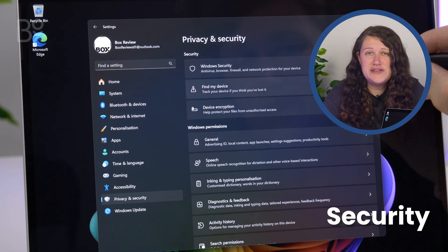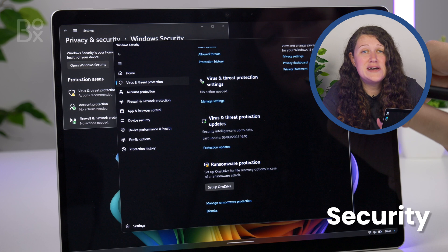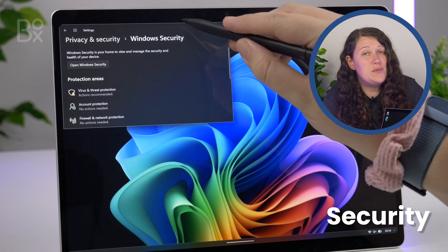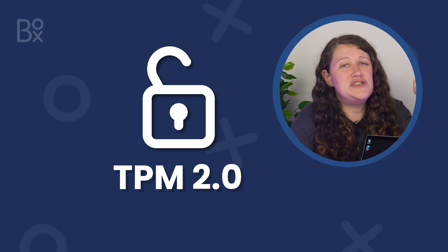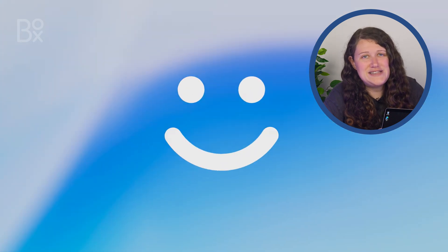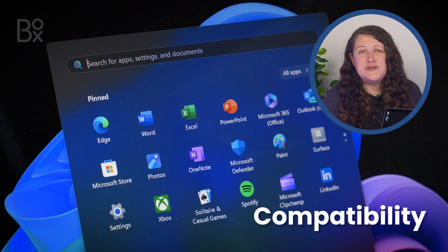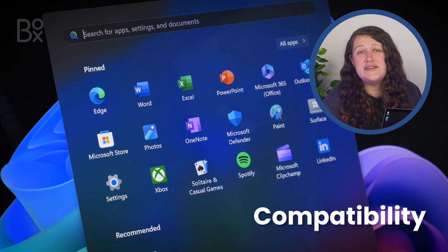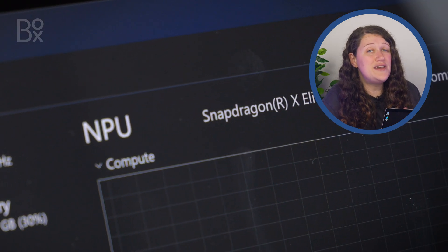Even though constant check-ins with the authenticator app and verifications on downloads can be frustrating, the lockdown on security is much more efficient than Windows 10. Just like the Trusted Platform Module mentioned earlier, Windows 11 is more resistant to malware, making it the safest operating system of the two in our always-online society. Older systems are going to start phasing out support for the latest apps too, and with everything so heavily integrated in online connectivity, it's time to start thinking about future-proofing your system for the next few years.